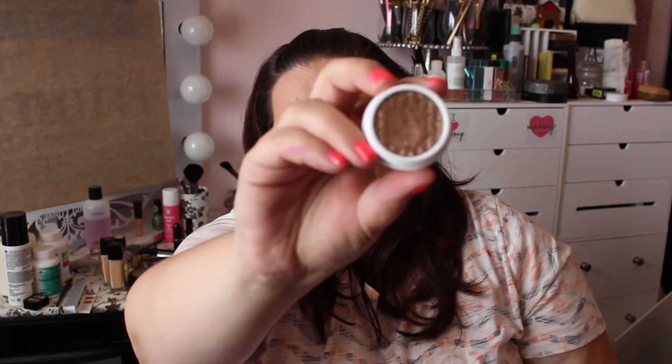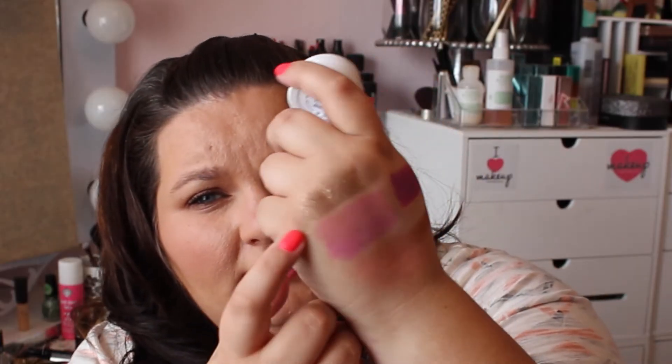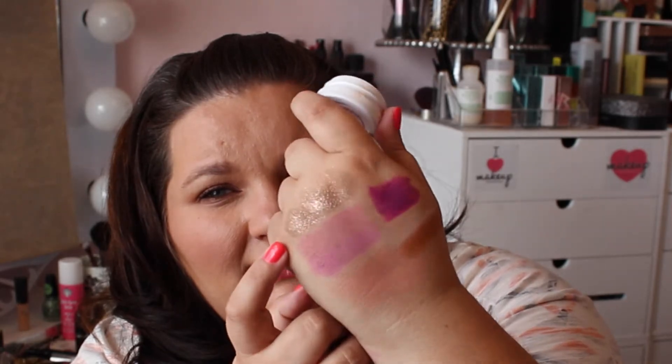If you have not tried ColourPop eyeshadows, you need to. I haven't tried anything else by them because I have a feeling if I did, my hoarder instincts would come out. My other favorite is Millionaire, which you can get single. It is so pigmented and so shimmery. See how reflective that is? Just amazing, love it.